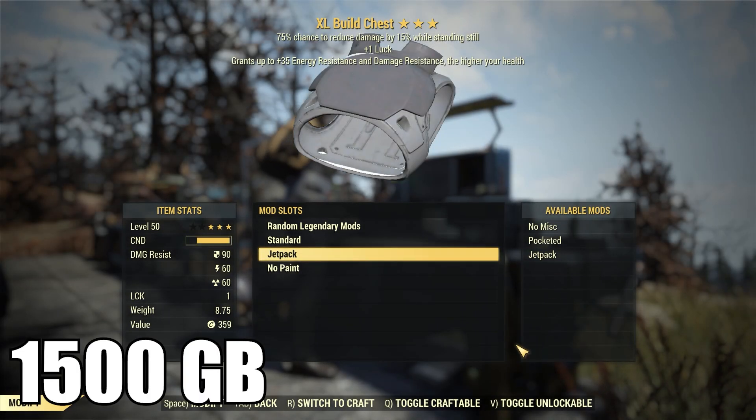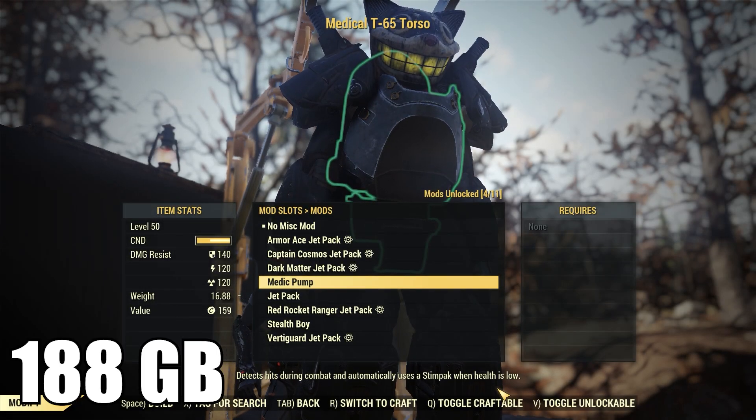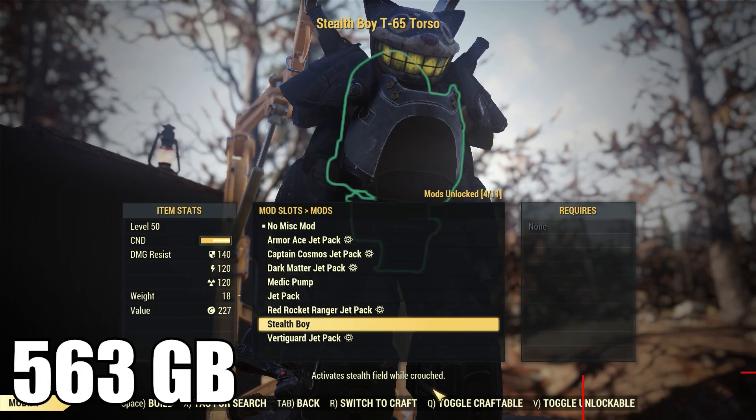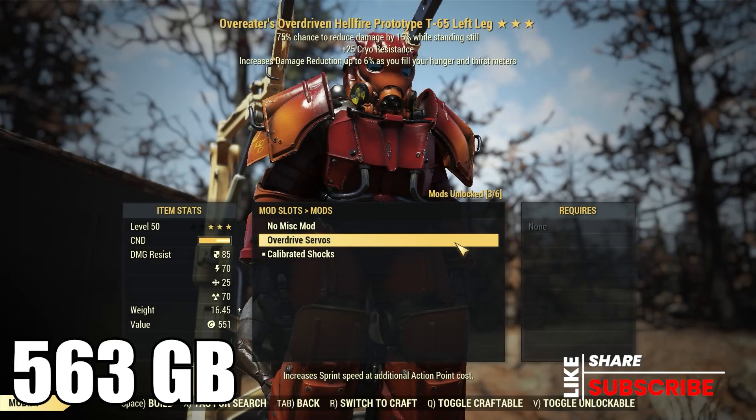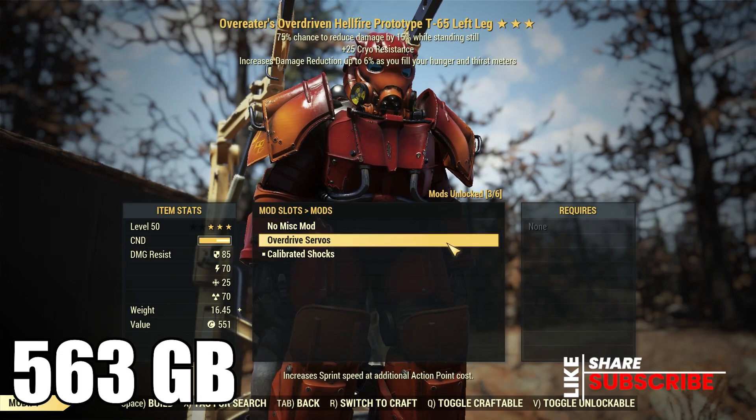You also have the Secret Service Jetpack armor mod, selling for 1500 gold bullion. Next, she's going to have the mod for the T-65 Medic Pump for 188, the mod for the T-65 Stealth Boy for 563, and the T-65 Overdrive Servos for 563 gold bullion.